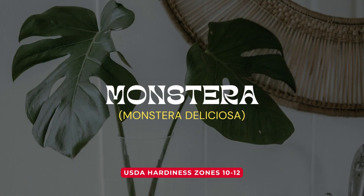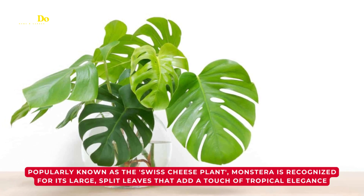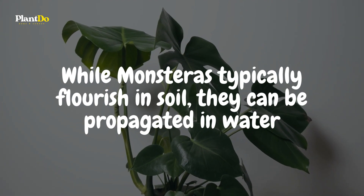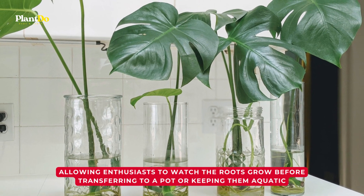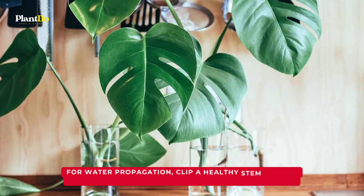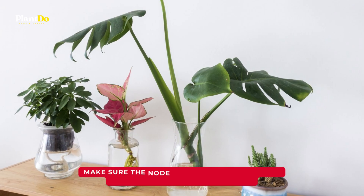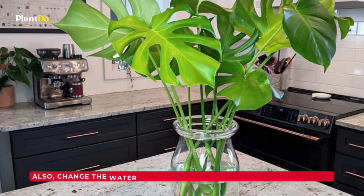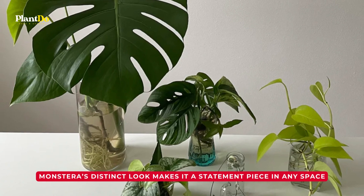And for our grand finale — the Instagram favorite and every plant lover's dream — the Monstera. Popularly known as the Swiss cheese plant, Monstera is recognized for its large, split leaves that add a touch of tropical elegance. While Monsteras typically flourish in soil, they can be propagated in water, allowing enthusiasts to watch the roots grow before transferring to a pot or keeping them aquatic. Clip a healthy stem below a node and place it in a vase or jar filled with water, ensuring the node is submerged. Keep the container in indirect sunlight and change the water every week to keep it fresh and nourishing.